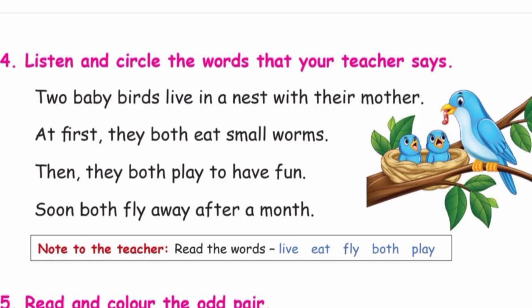Listen and circle the words that your teacher says. Three baby birds live in a nest with their mother. At first they both eat small worms. Then they both play to have fun. Soon both fly away after a month.